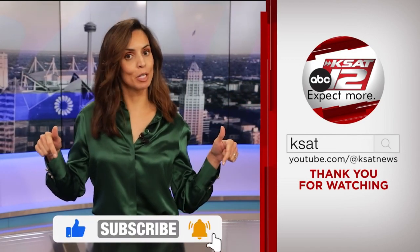Keep up to date with all of San Antonio's top news, weather, and so much more by clicking the like and subscribe buttons below. And once again, thanks for watching KSAP.